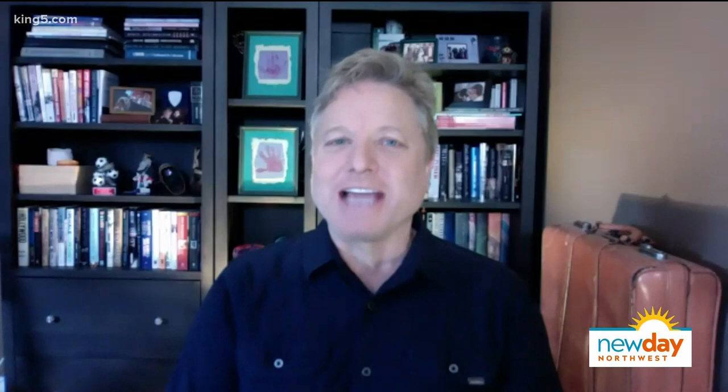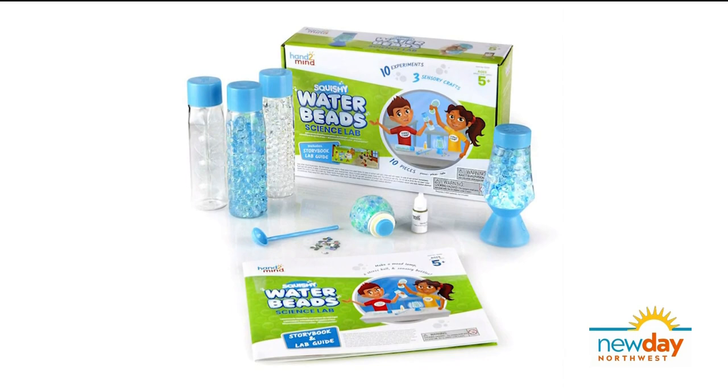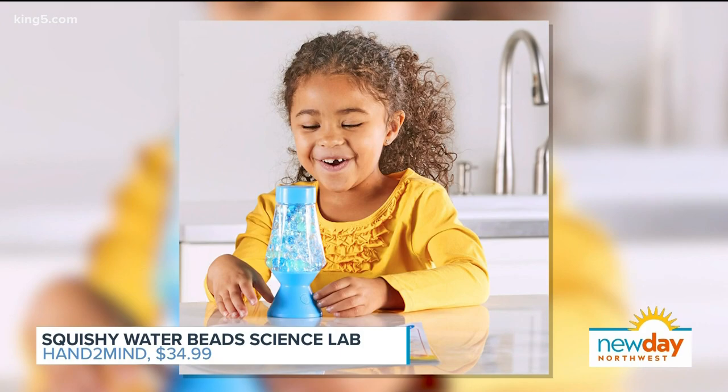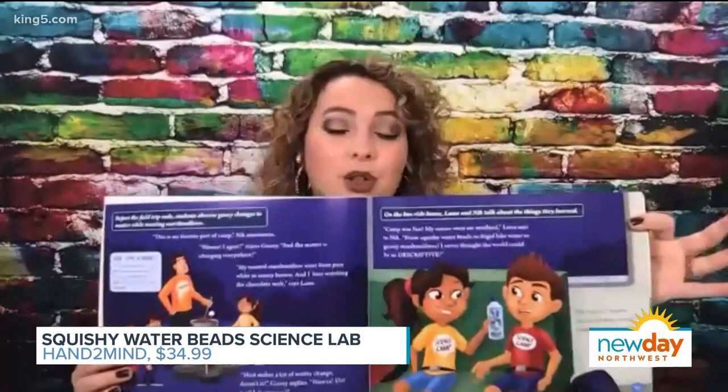Another way to learn about science is through something more basic, like a squishy water bead. This is a super cool kit that involves these squishy water beads. There are a bunch of different little science experiments that kids can complete with this, and they can do it all while they follow along with a really fun story — they read as they go. You can create things with your water beads, like a little stress ball, which we all really need right now. It is 2020, after all — everyone needs a squishy water bead stress ball.